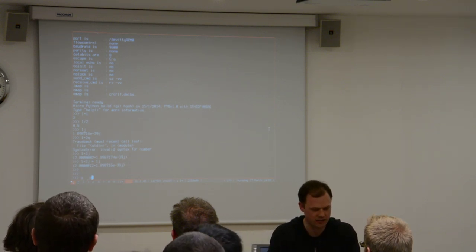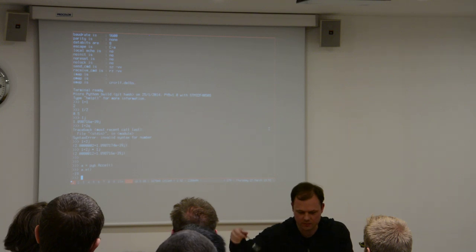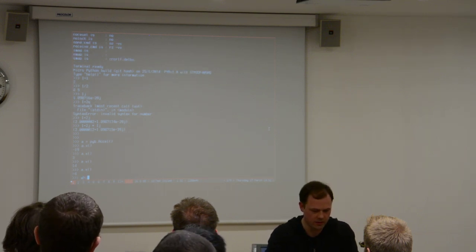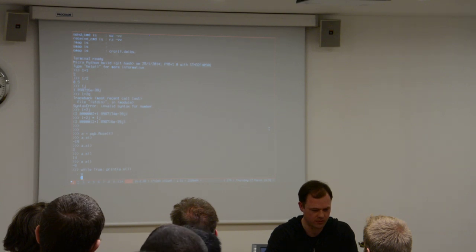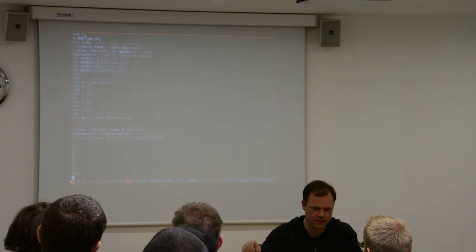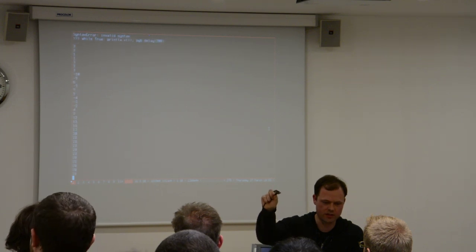So if we want to get the accelerometer object — A is the accelerometer and I can get its x value. If I hold it station level, the x is 0. If I tilt it left... so if I do a loop with a delay of 200 milliseconds, this is the x angle of the board. As I go left, and then right — you can see I'm just reading accelerometer values like that.